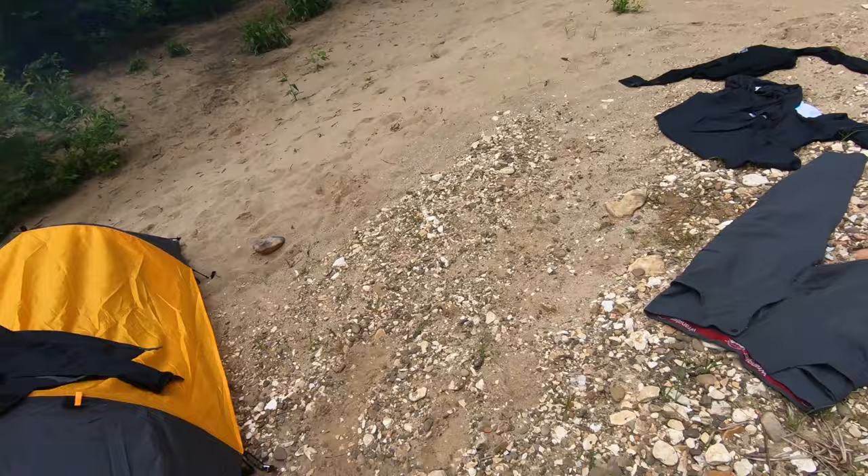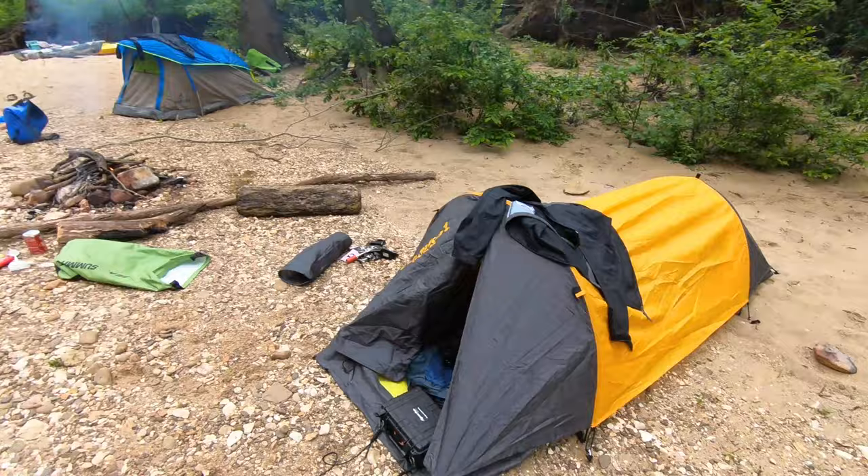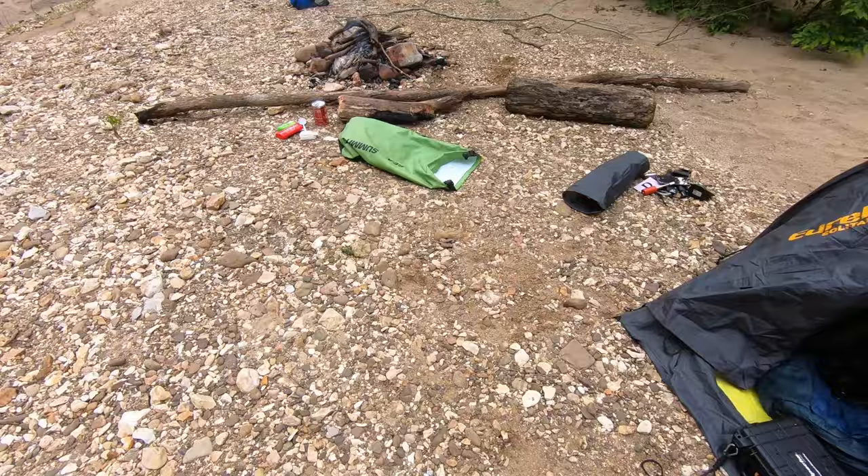So here we are at campsite number two. Drying some of our stuff out — Christian's sleeping bag got wet. There's my home, Christian's home. Trevor's got a hammock up here. We are cooking dinner.